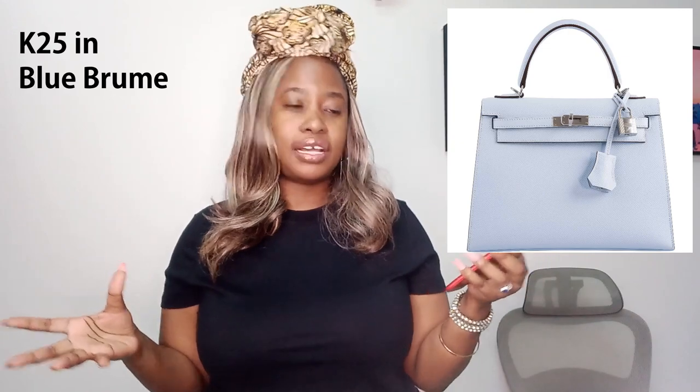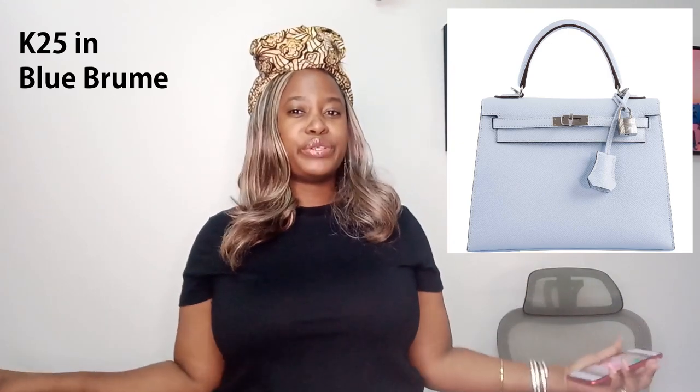Oh, one more color I forgot: Blue Broom. This is such a hot color. You guys know I'm not a huge fan of blue, but I really, really like this one. So those are the Spring/Summer 2021 Hermes colors that came out a few months ago. I'd love to know what you guys think.